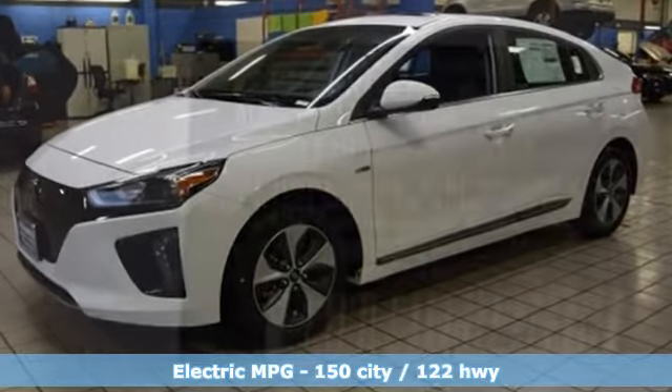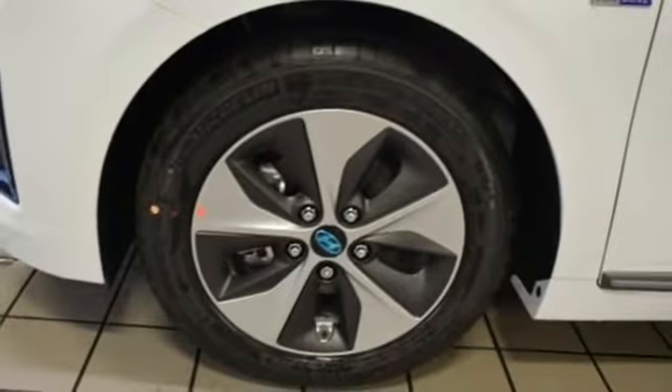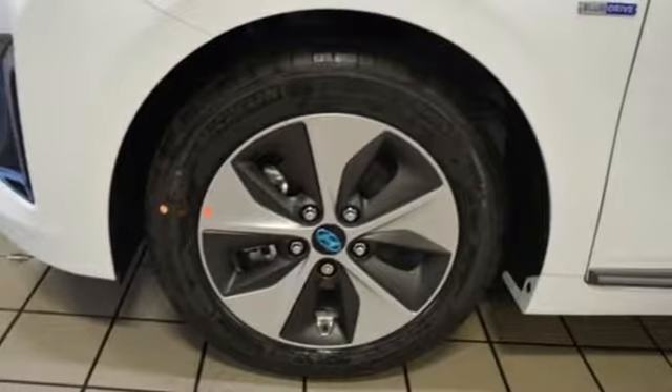It comes nicely equipped with features you'll love: streaming audio, power heated mirrors, front heated leather bucket seats, and configurable instrument gauges.